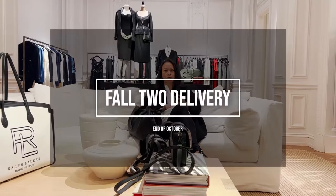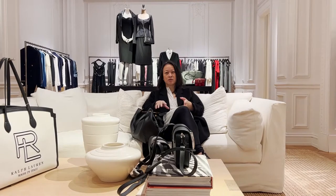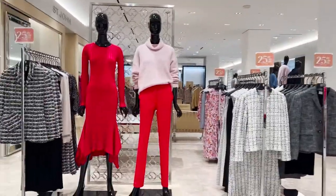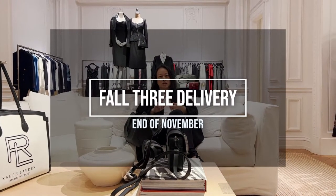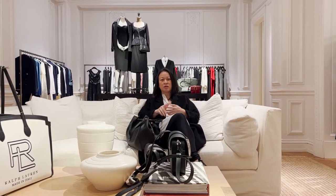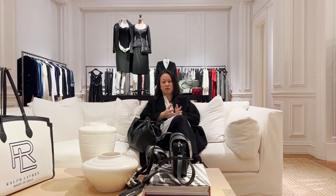Fall 2 gets shipped to the store at the end of October and it remains on the selling floor until Fall 3 hits, at which time if the merchandise isn't sold, then it gets put on sale. Fall 3 hits the store at the end of November and it goes through the holiday, at which point around the holidays, if it isn't sold, then it gets put on the selling floor on sale.